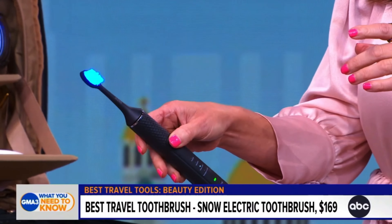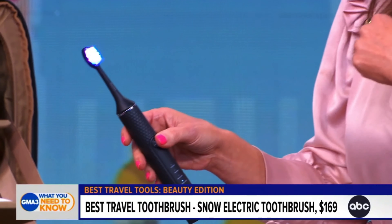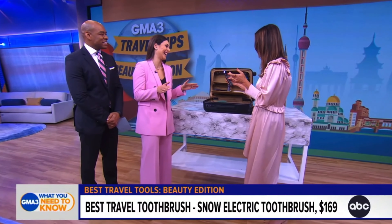This toothbrush has blue light to help with the whitening of your teeth, red light for your gum health, and then purple — a combination of both — for your gums and whitening. It's like a disco in your bag!